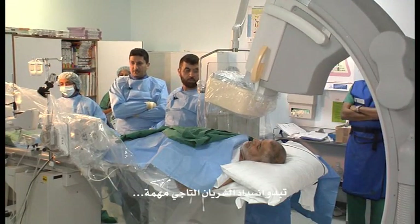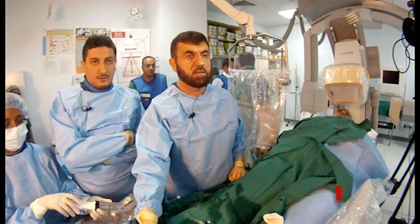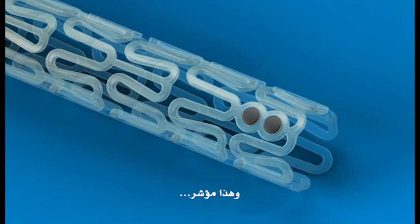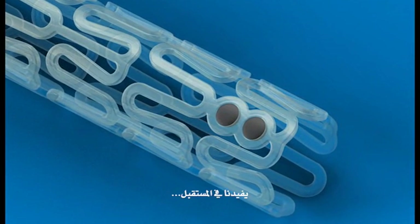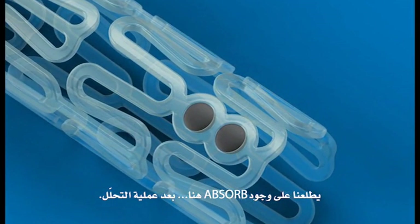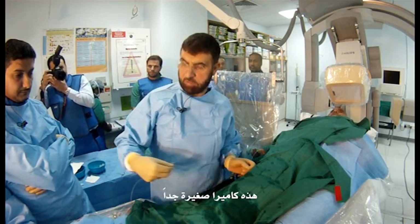It looks like a significant lesion in the LAD. Now we're positioning it. There's a marker. This is for the future — I will tell you that there was a scaffold there after it's dissolved.